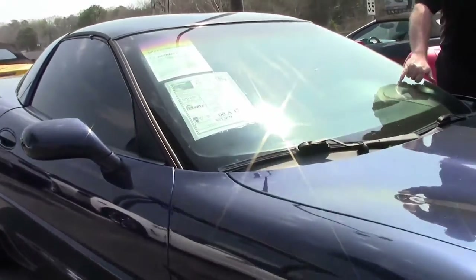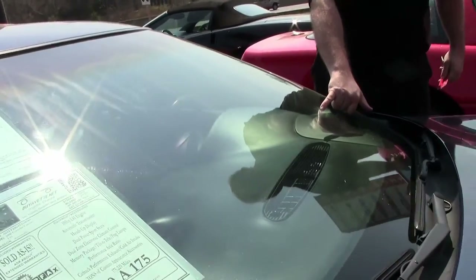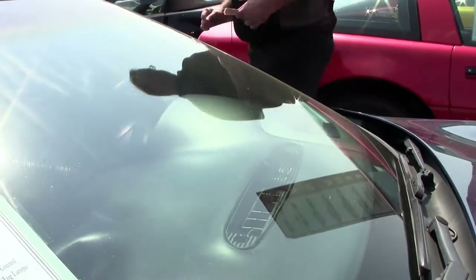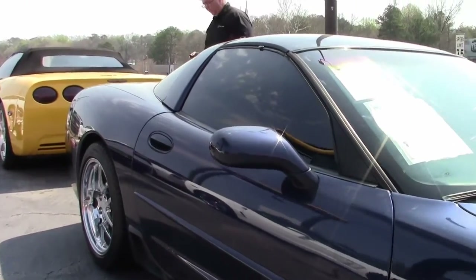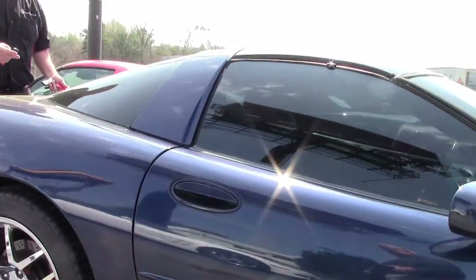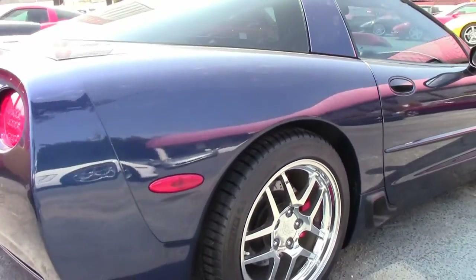The windshield in general is in good shape. I do have a couple repairs that have been done to the car right there. The paint on the car for a car with 175,000 miles is stunning, but in generally very good shape.